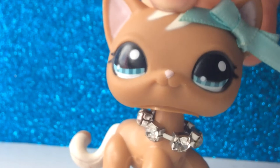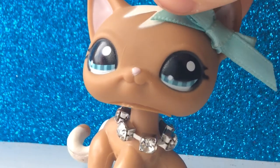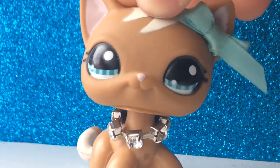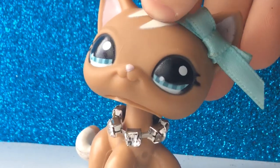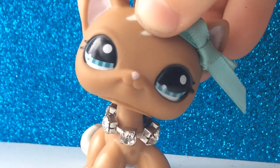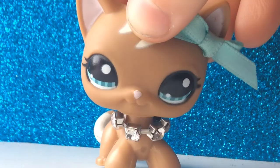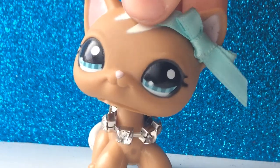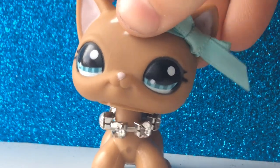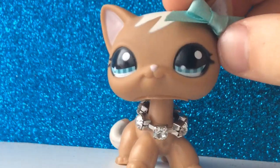Those were all the pets I have for trade. If you want to trade with me, message me on Instagram or any social media — the links are in the description. You can also mention me in the comments below or say you're going to do a trade-off video. I hope you enjoyed this video — see you in the next one, bye!